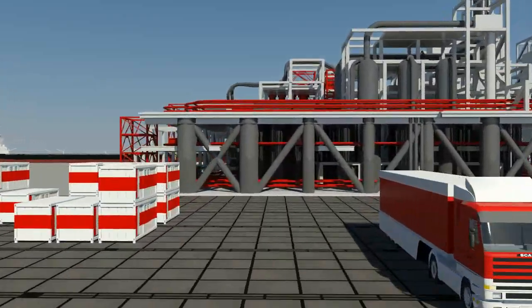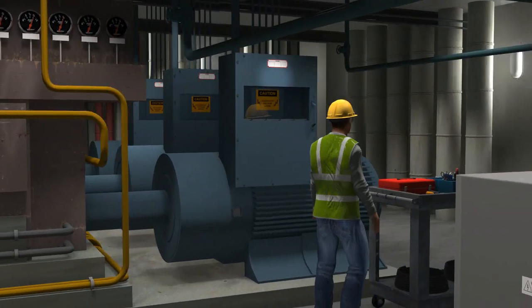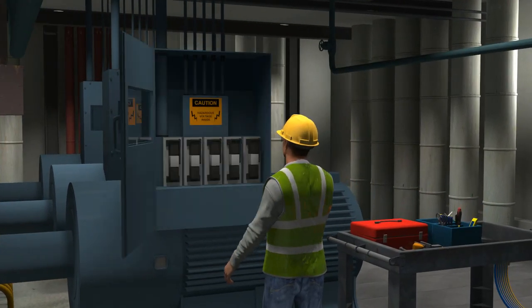Let's take a closer look at a refinery. Stacked with motors, pumps and filters, it's not always directly accessible for checks and maintenance.